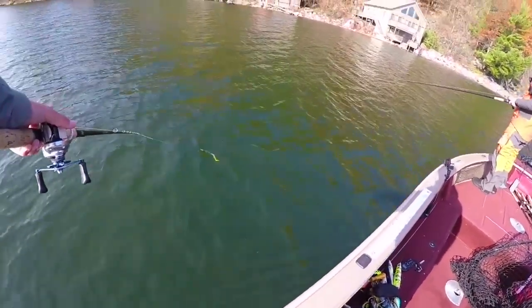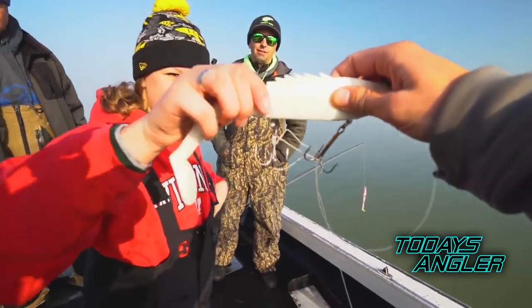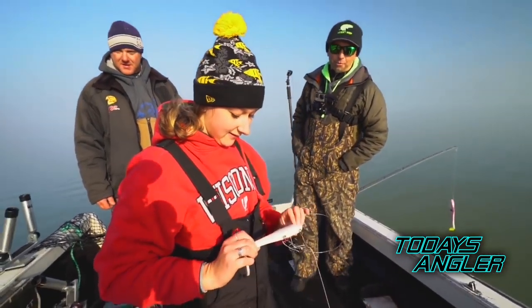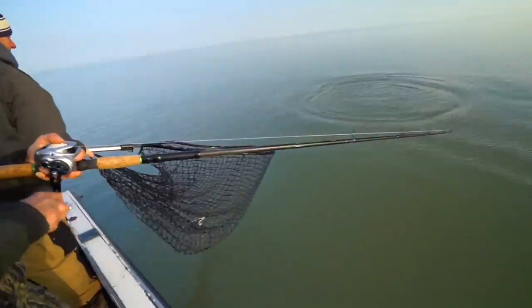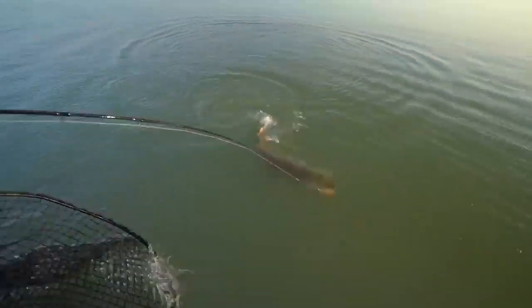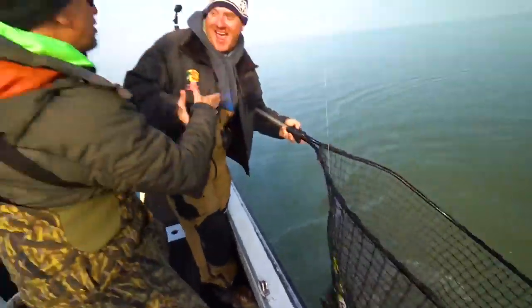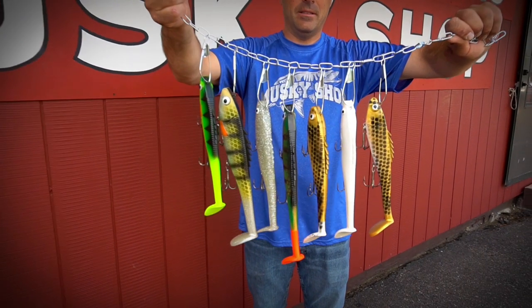It definitely works — even trolling the bait is effective. Within the first five minutes we ever trolled the bait, we put a 52-inch class fish in the boat, so it's definitely a big fish bait as well. Well Lee, thanks for all your help — that's great input. You better get back out on the water. Good chatting, Jay.